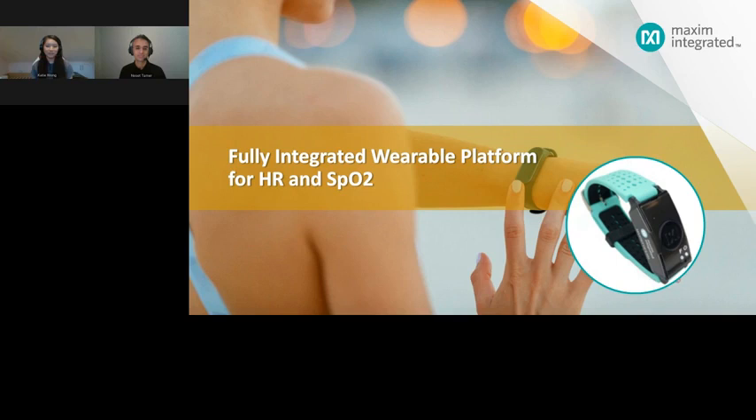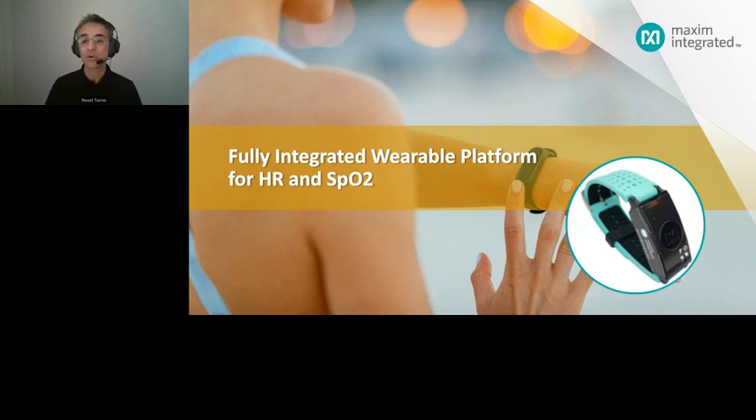Thank you, Katie. Today I'll be presenting how Maxim can contribute to your wearable design with a complete PPG solution. Let's start by briefly touching on how wearables have been evolving from fitness to medical, and what PPG has to offer for medical wearables.